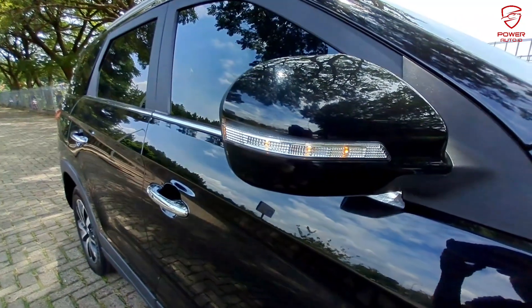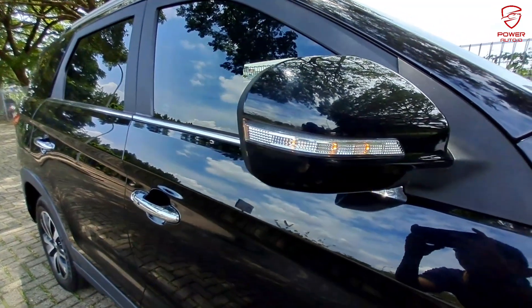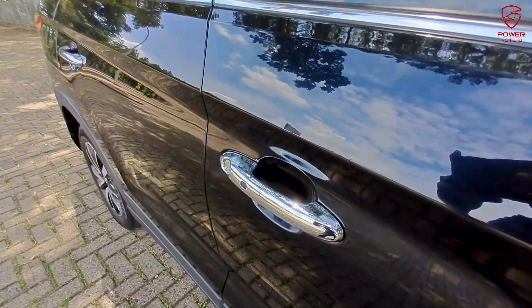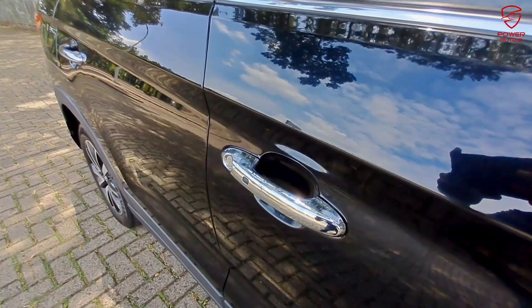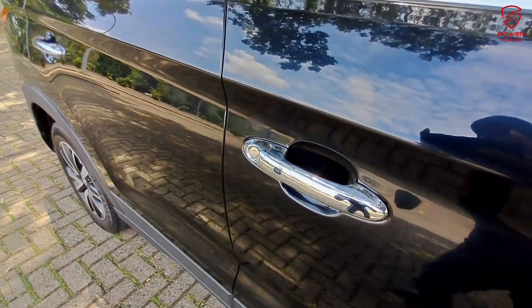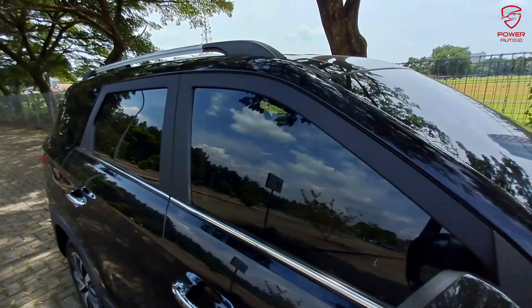Langsung kita bahas detail DFSK Glory 560 1.5 Turbo. Spion sudah retractable dan juga terdapat lampu sen. Untuk handle pintu chrome — aksesnya tinggal tekan tombol di handle karena sudah keyless.